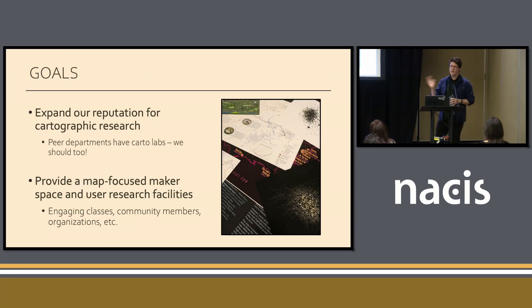We had two overriding goals for this project. One was to maintain Penn State's reputation for really excellent cartographic research. When I was doing my dissertation there, there wasn't really a consolidated location where people could access resources. Other people got through it, but we think that would be beneficial for future researchers. We also wanted this place to be a device for the Department of Geography to interface with the public.